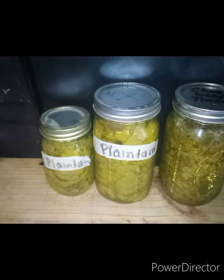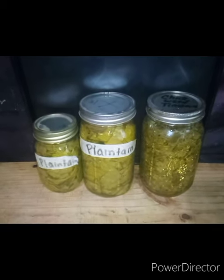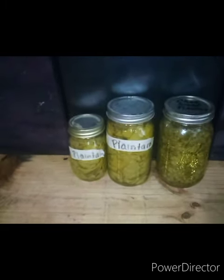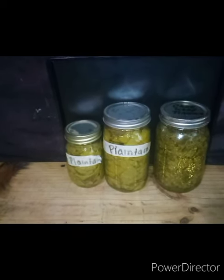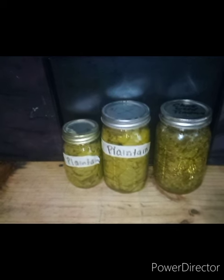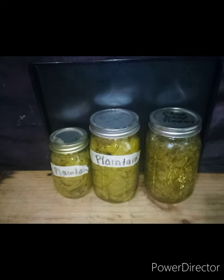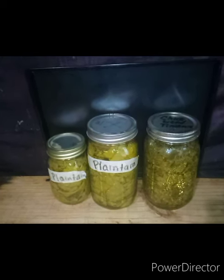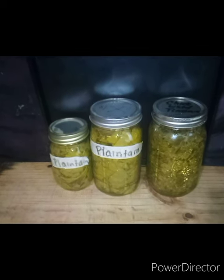Diabetes runs in my family, arthritis runs in my family. So we're not just using plantain to treat ailments but to do preventative work as well. Sometimes people get discouraged treating ailments with herbs because it doesn't heal you right away, but it's not necessarily meant to. Not all herbs are meant to heal you right away — it's supposed to be a preventative thing. If you take this ahead of time, you can prevent some of these things. Other times you could take them to heal you, but they do take a little longer to get into your system.